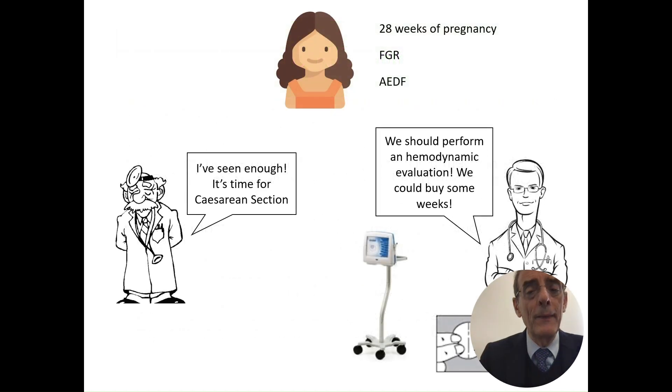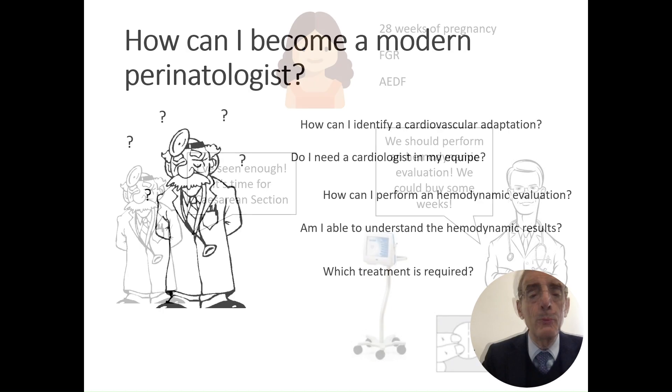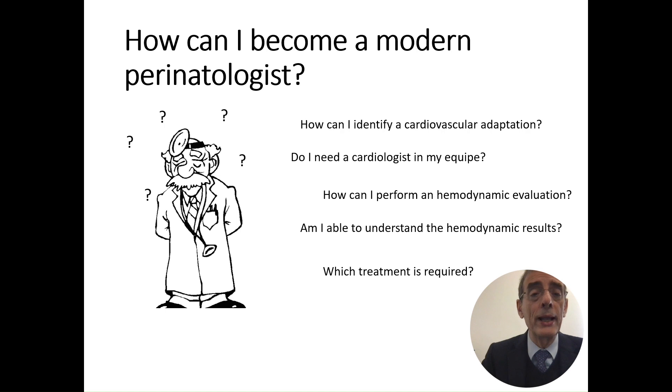Consider a patient at 28 weeks of pregnancy with absent end-diastolic flow. The old doctor says: 'I've seen enough, it's time for a cesarean section.' The young doctor says: 'We should perform a hemodynamic evaluation; we could buy some weeks and bring the baby to the neonatologist after treatment.' The old doctor asks: 'How can I become a modern perinatologist? Do I need a cardiologist?' The answer is no — the obstetrician must do it themselves. With the USCOM machine, you can perform hemodynamic evaluation and understand the results.